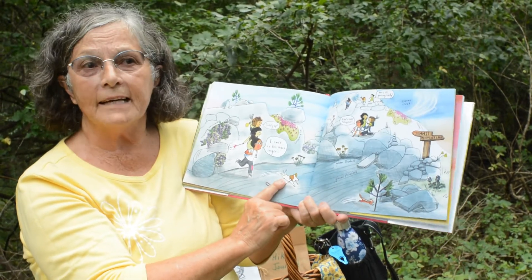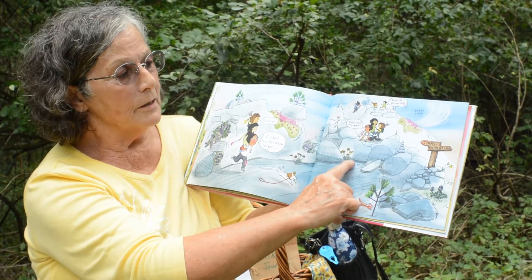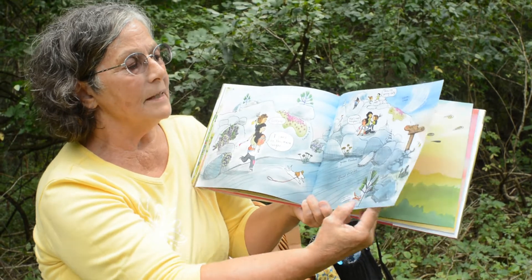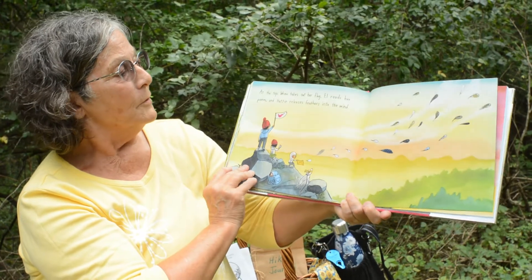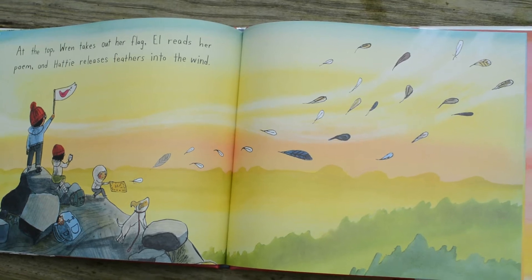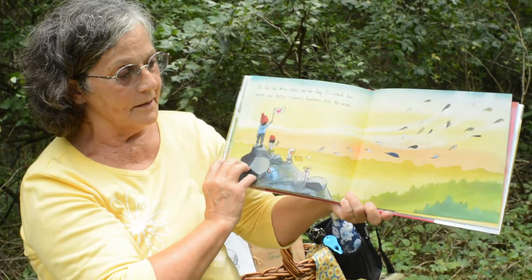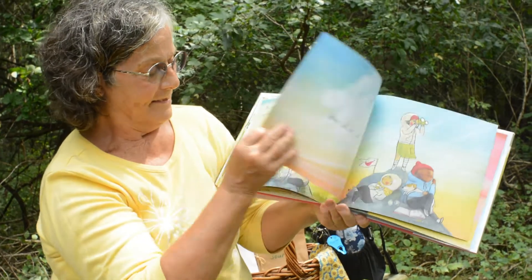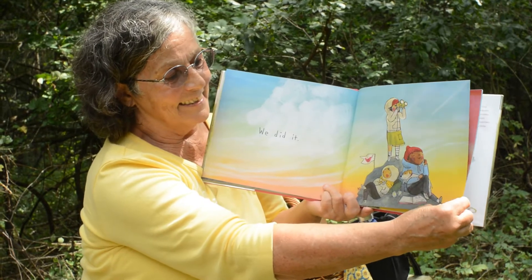We're almost there. We've passed the trees — we're at the top of the mountain where there are very few trees and lots of rocks. We're climbing higher and higher. At the top, Wren takes out her flag, Elle reads her poem, and Hattie releases feathers into the wind. Look at the beautiful scenery at the top of the hill — we did it! We made our hike to the top.